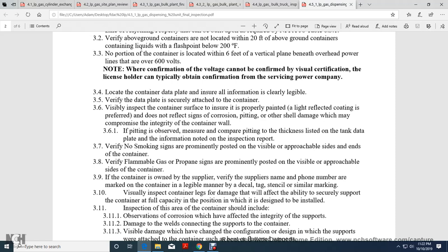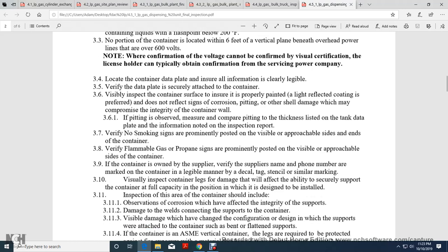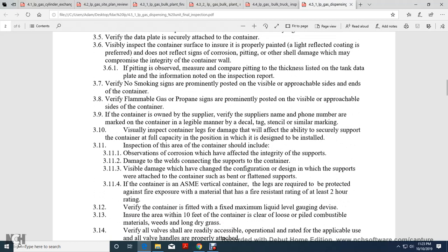Verify the data plate information is clearly legible and securely attached to the container. Visually inspect the container to ensure it is properly painted with a heat-reflective coating. Inspect for signs of corrosion, pitting, or other shell damage which may compromise the integrity of the container wall. If pitting is observed, measure and compare the pitting depth to the thickness listed on the tank data plate, and note findings on the inspection report. Verify non-smoking signs are prominently posted and visible on all approachable sides and ends of the container.